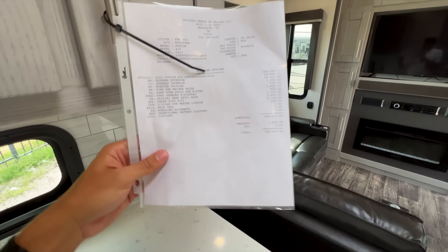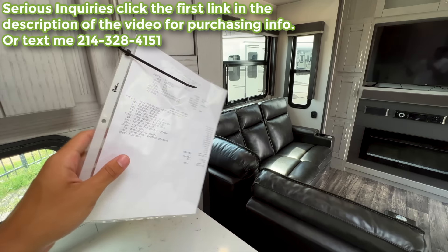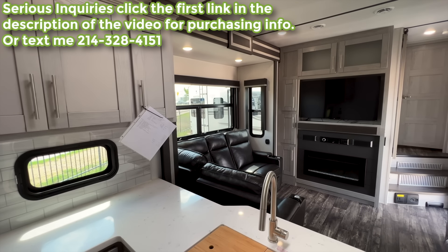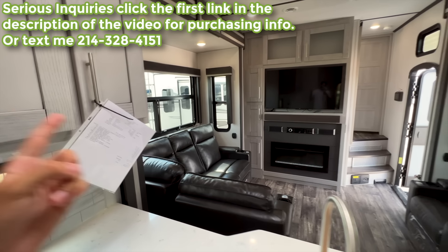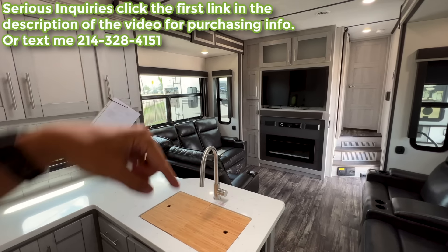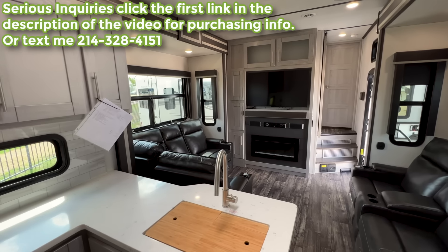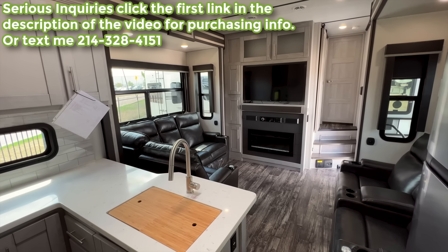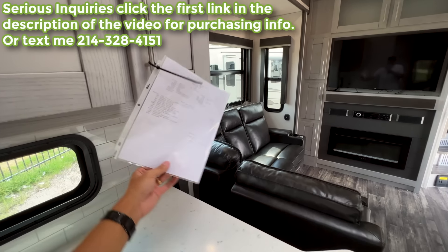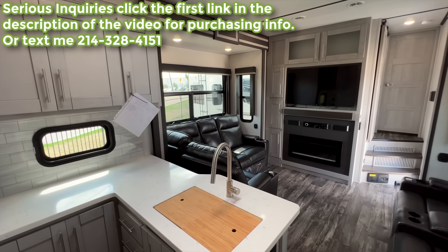The MSRP on this Fusion with lithium batteries, 400-watt solar system, and additional options is $169,417 — that is not the sales price, just the MSRP. I'm in a sales position and would love to personally help you make this RV yours, whether you want to come see it in person or just need purchasing information. Go to the link in the description to leave your info and I'll reach out with financing options and the best price I can get you. The sales price will be much lower than the MSRP.